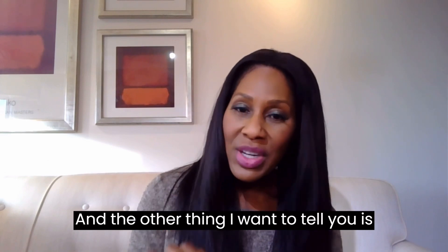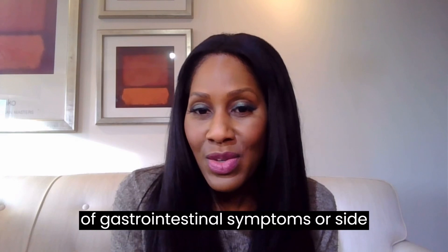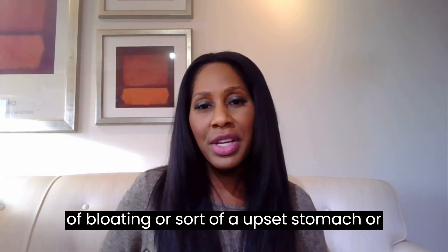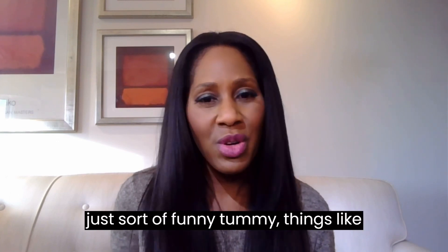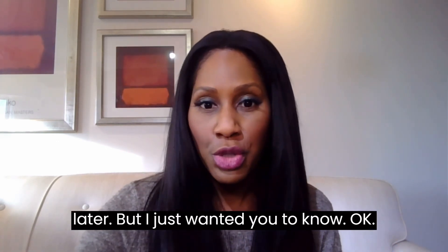The other thing I want to tell you is that calcium carbonate can sometimes come with a decent amount of gastrointestinal symptoms or side effects. Sometimes my patients complain of bloating, an upset stomach, or just a funny tummy — things like that. We'll talk about that a little bit later, but I just wanted you to know.